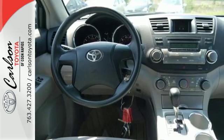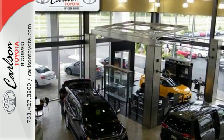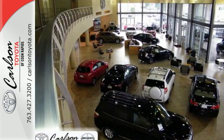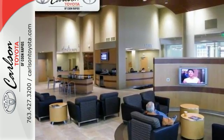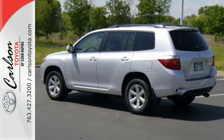Inside you'll find comfortable seating for seven, a six-speaker stereo sound system with MP3 capability, multiple airbags, and much more. Immense capability, unquestionable style, and an uncommonly long list of features make this Highlander a superb choice. Take it for a test drive today.